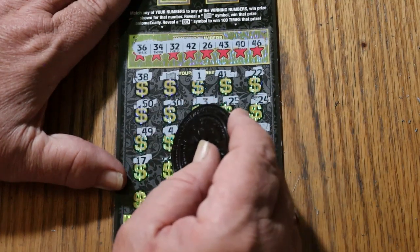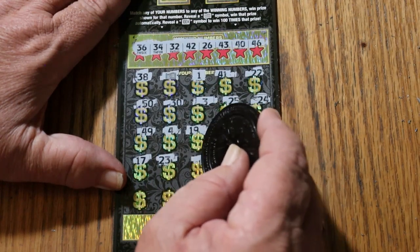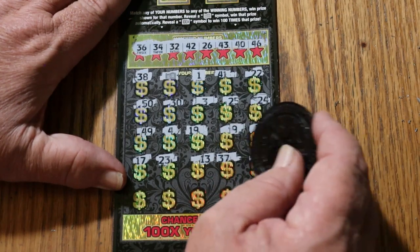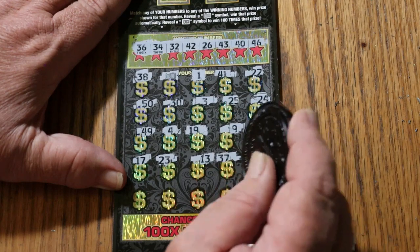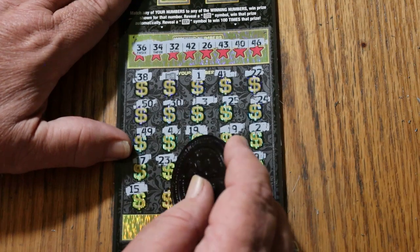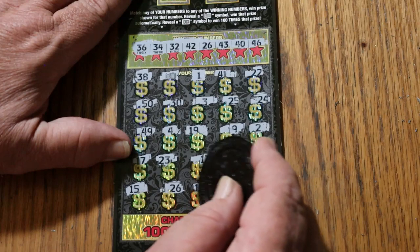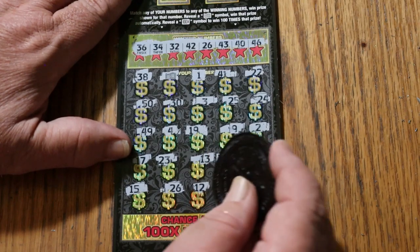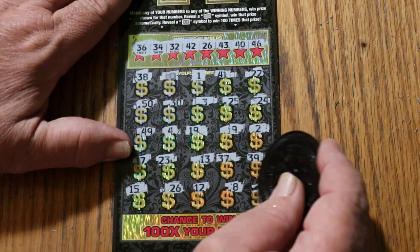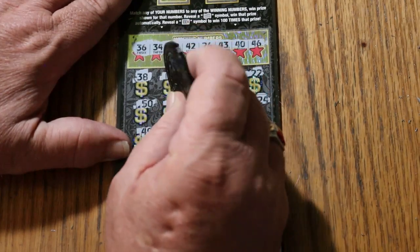17, 23, 13, 37, 39, my number 15, and 26 — we have another match! 12, 8, and 4. So we got the 26 matched and we got the dollar bill.